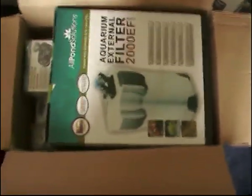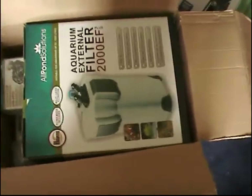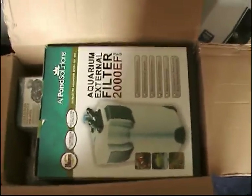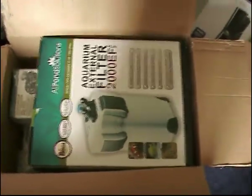So in total, this filter, wave maker and heater cost £125.47, free delivery. It came quicker than expected — ordered Sunday night, it's Wednesday morning, or just turned afternoon.